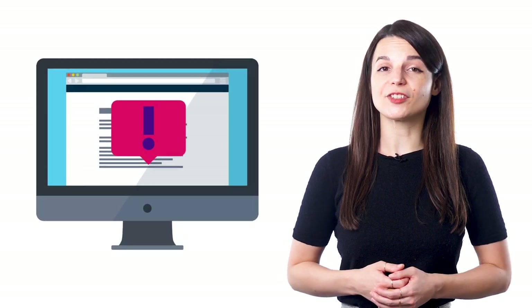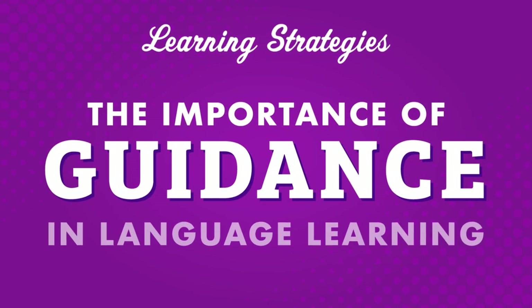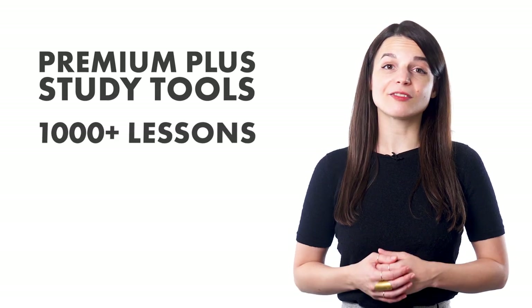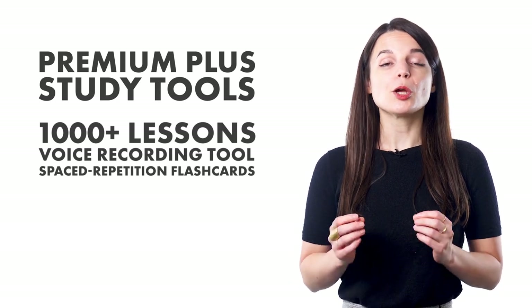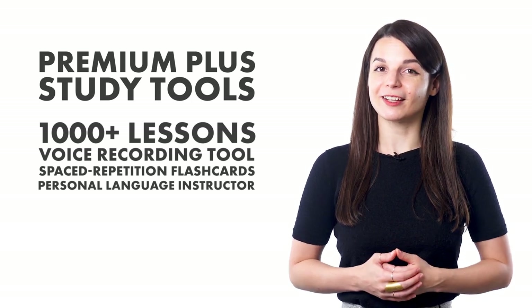A common question first-time language learners ask is: where do I begin? The answer is: with guidance. In this video, we'll show you how our Premium Plus learning option can provide guidance to help you reach your language learning goals. Premium Plus study tools are designed to support and guide learners — there's access to thousands of lessons, a voice recording tool, and spaced repetition flashcards. Most importantly, Premium Plus users get a personal language instructor who can provide weekly assignments.